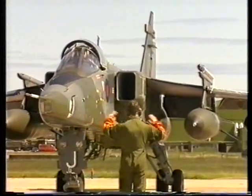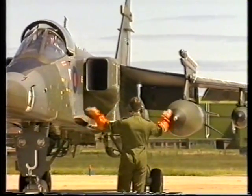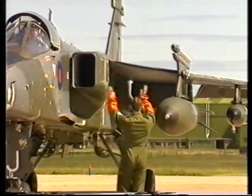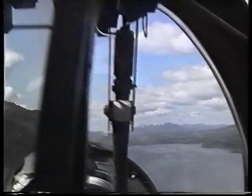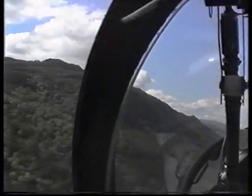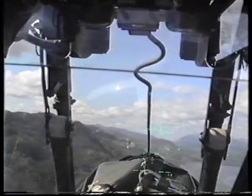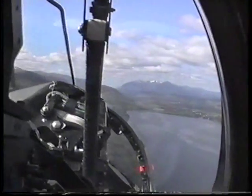Once the main support party arrived, the aircraft soon followed and everybody settled into the new environment. The area is superb for the pilots, as it contains some of the finest low-level flying terrain in the country, and is within easy reach of the live weapons range at Garvey Island in the north of Scotland, near Cape Wrath.